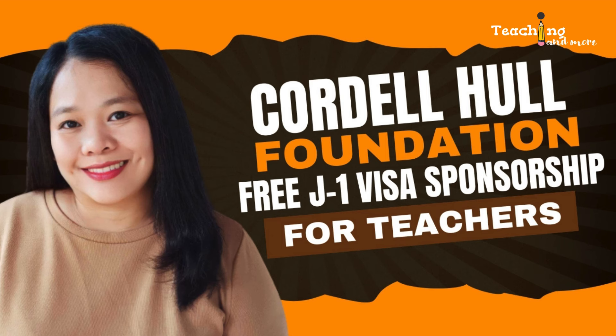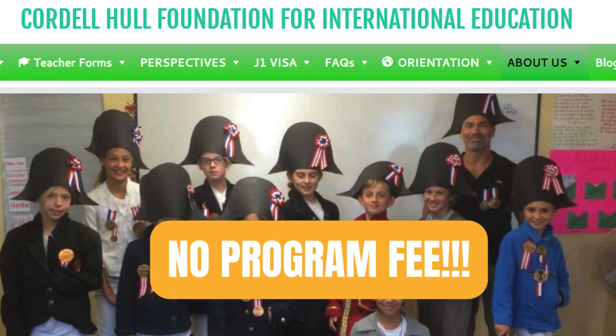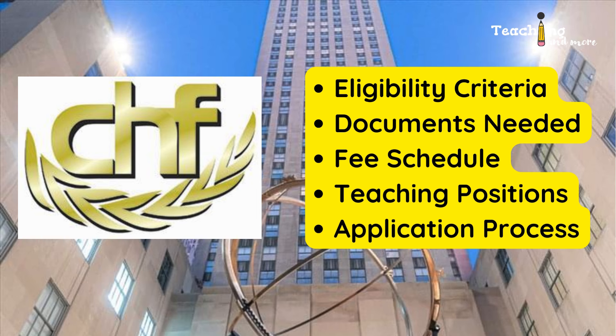In this video we're going to talk about the Cordel Hull Foundation for International Education — let's just call it CHF. This foundation is a J1 visa sponsor that doesn't charge any program fees. That's right, free J1 visa sponsorship for teacher friends. Stick around till the end and I'll cover the eligibility criteria, documents you need, fee schedules, subject areas, and the application process.